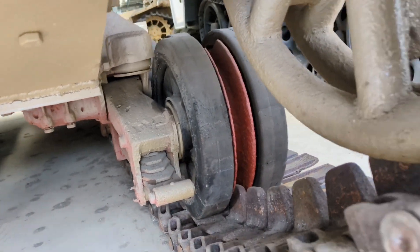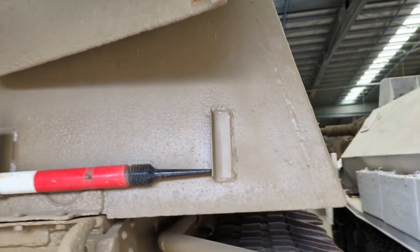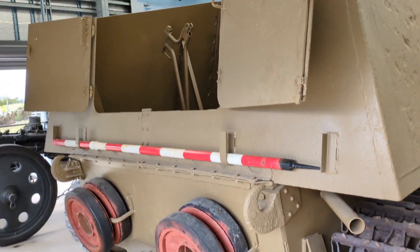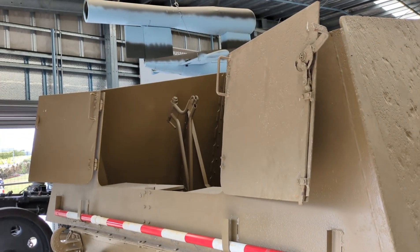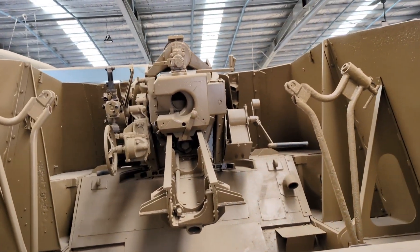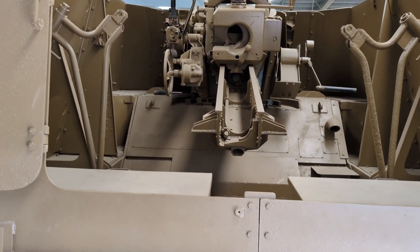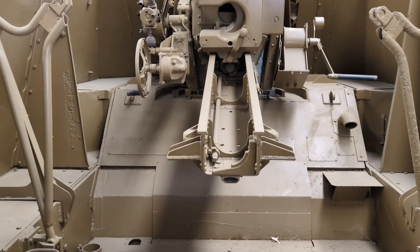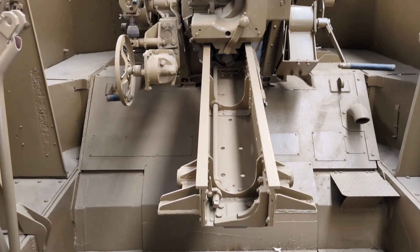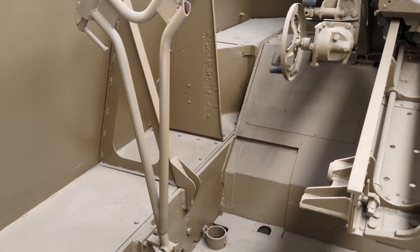The gun itself — a 15-centimetre schwere Feldhaubitze 18/1 L/30 — was a heavy indirect fire weapon. The carriage-mounted version was typically towed by horses or half-tracks, and the howitzer was designed and manufactured by Krupp and Rheinmetall. Over 5,000 of these guns were produced from 1933 to 1945. The high-explosive shell weighed about 43.5 kilos and it used two-piece ammunition: the explosive projectile was loaded into the gun breech first, then the separate charge canister was rammed in behind it. It could also fire smoke rounds and AP armour-piercing shells, but those were only for short-range self-defence. Gunners had seven different charge canisters depending on the range required, with a maximum firing range of just over 13 kilometres, a muzzle velocity of 495 metres per second, and a good gun crew could fire about four rounds per minute.